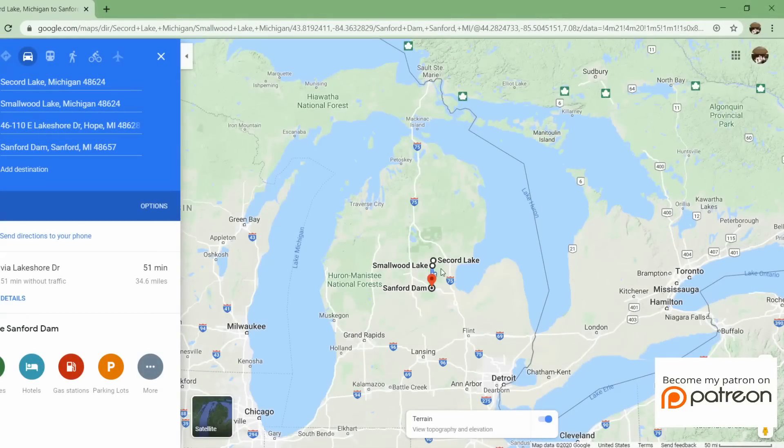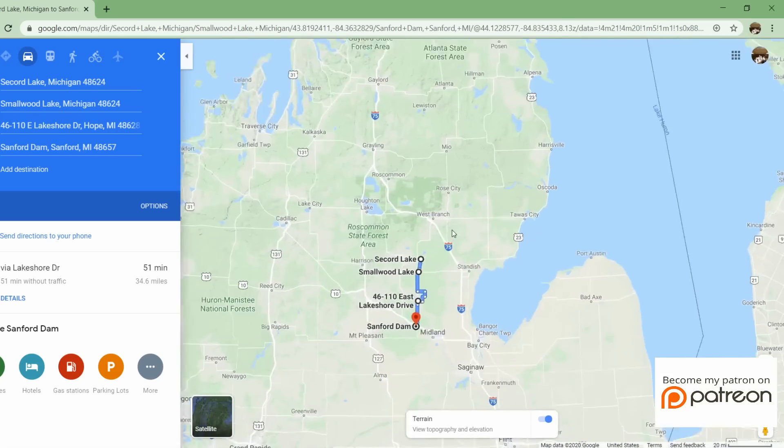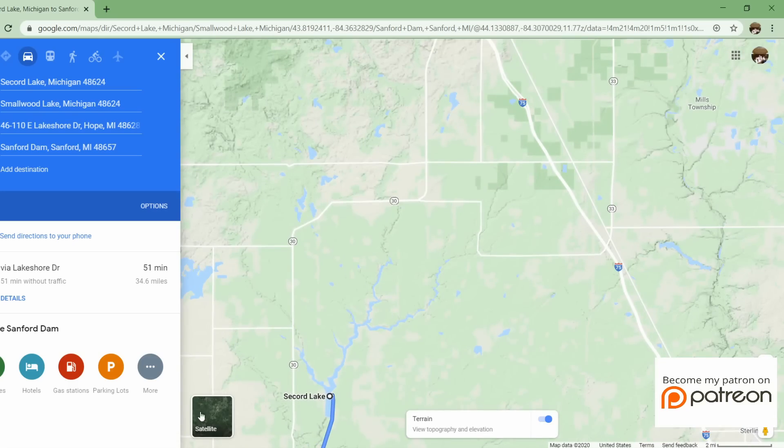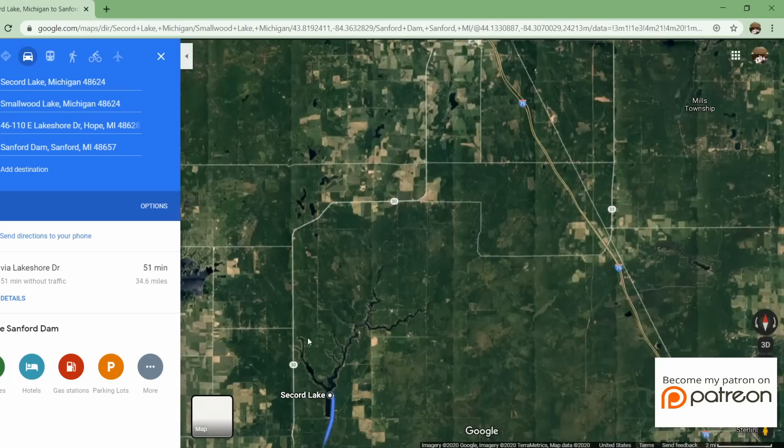Let's go inside and look at the Google Maps and show you what's going on. The Tittabawassee River headwaters begin north of Highway 30 and flow down into the first of a series of four reservoirs.